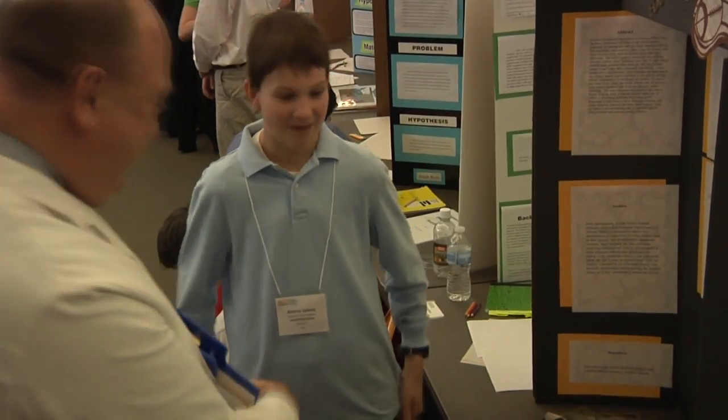One of our main goals is to really just encourage the students — let them know that their interest in science and engineering and technology is really important.